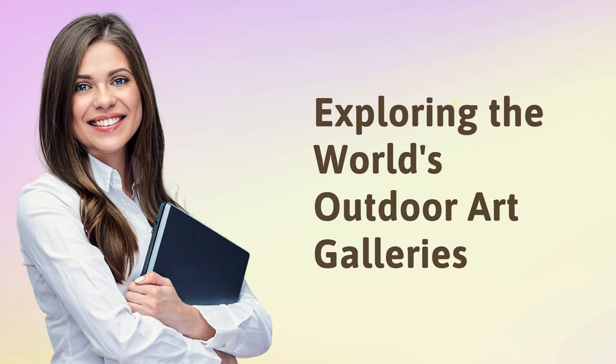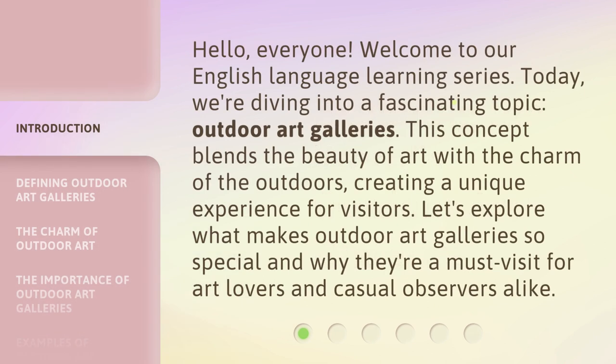Exploring the World's Outdoor Art Galleries. Hello, everyone. Welcome to our English language learning series. Today, we're diving into a fascinating topic: outdoor art galleries. This concept blends the beauty of art with the charm of the outdoors, creating a unique experience for visitors. Let's explore what makes outdoor art galleries so special and why they're a must-visit for art lovers and casual observers alike.